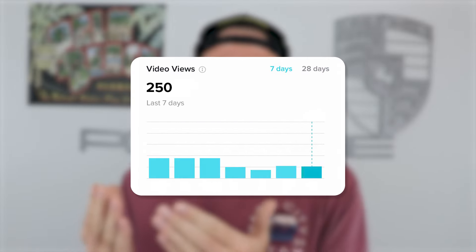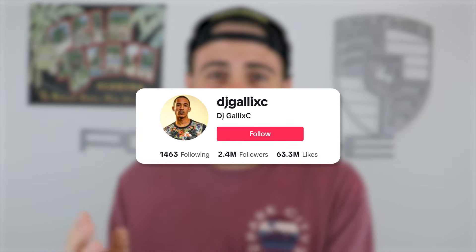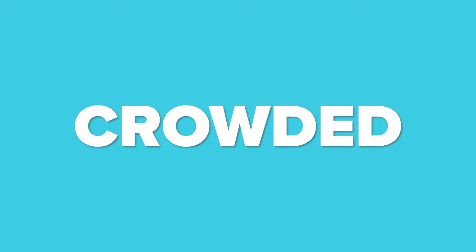If you're stuck in 250 view jail right now, or you feel like all the advice that you've heard doesn't apply to your niche, I guarantee you this video is going to solve those things for you. It just took this creator from struggling to grow to gaining millions of followers on TikTok in a really short period of time. And I helped this creator get over a hundred thousand followers on TikTok, even though they were in an incredibly crowded niche.